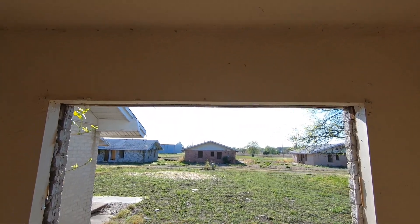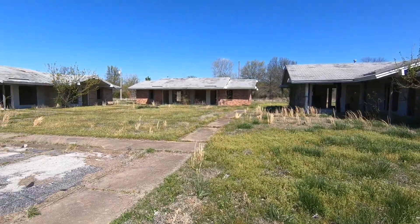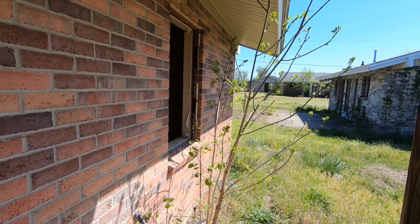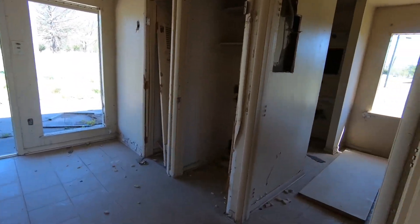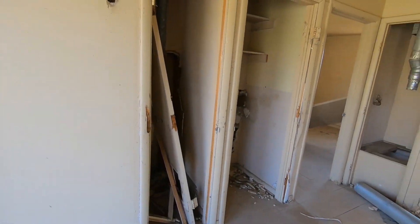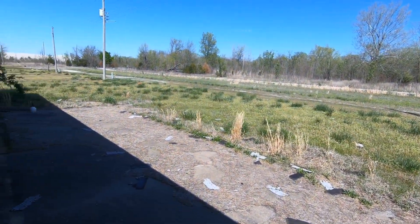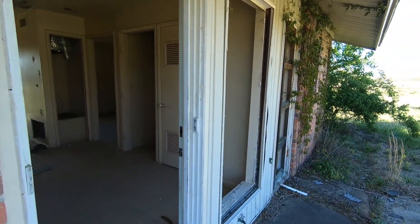Let's see what's left in this house. Just left to rot. It's empty - everything has been stripped. Nothing is left.